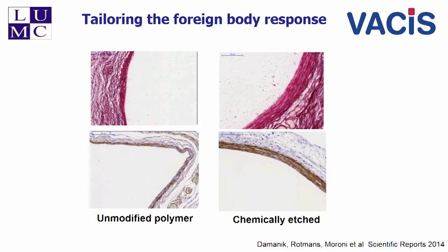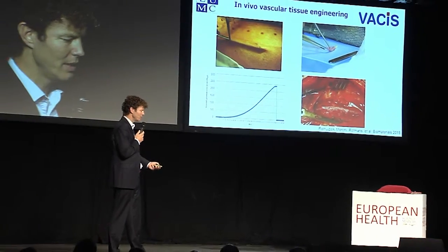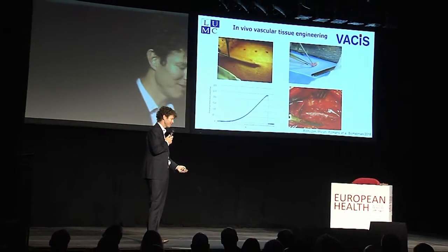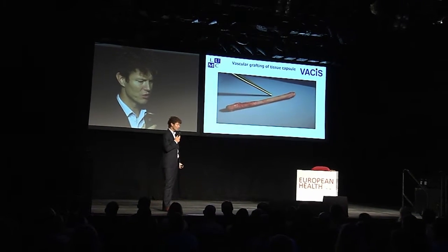We then moved to a larger animal model where we inserted these polymeric rods in pigs in the subcutaneous space, as you can see in the left upper panel. They were strong enough — the burst pressure is above 2,000 millimeters of mercury — and we grafted these tissue capsules into the carotid artery. Here you can see an example of the procedure where the tissue is formed around the subcutaneous rod.